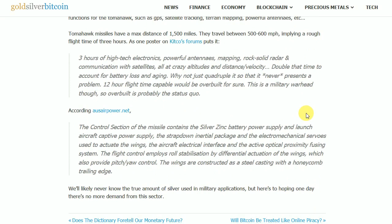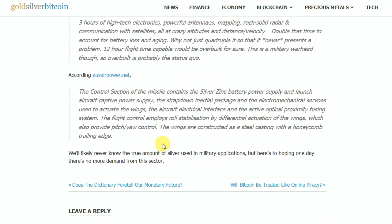From ausairpower.net: the control section of the missile contains the silver-zinc battery power supply and launch aircraft captive power supply, the strapped-down inertial package and electromechanical servos used to actuate the wings, the aircraft electrical interface, and the active optical proximity fusing system. The flight control employs roll stabilization by differential actuation of the wings, which also provide pitch and yaw control.